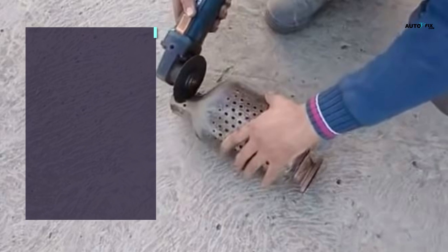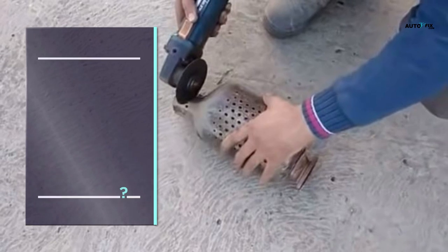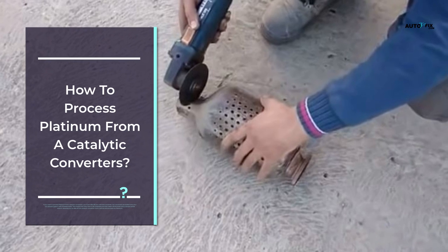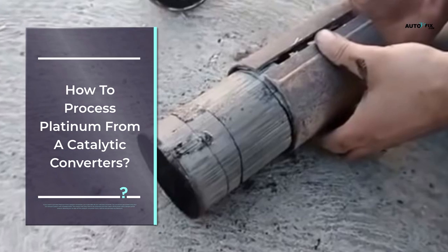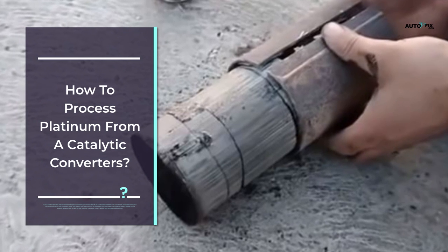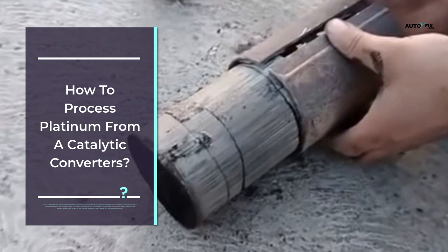How to process platinum from catalytic converters: first, you must take off your vehicle's converter. Catalytic converters are bolted onto your car's exhaust system with threaded bolts, which means they have to be loosened and taken off using a simple socket wrench, allowing you to take off the catalytic converter from the vehicle.